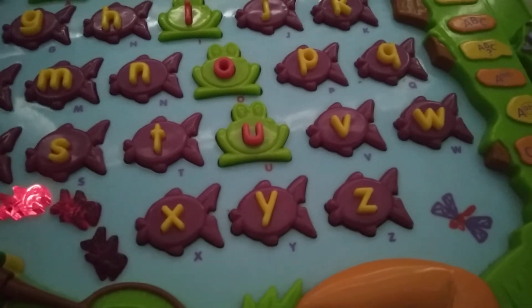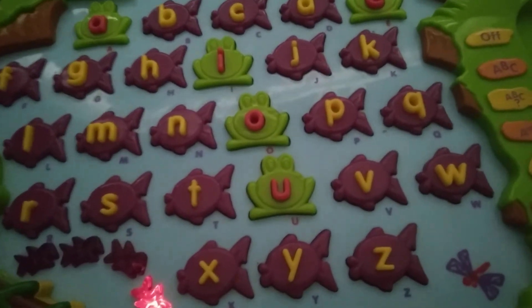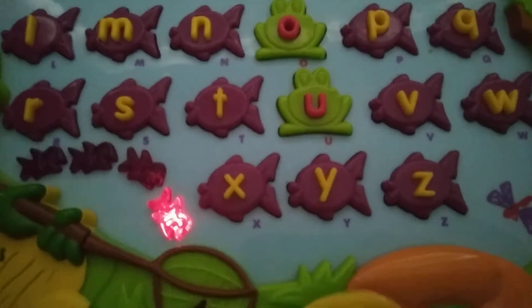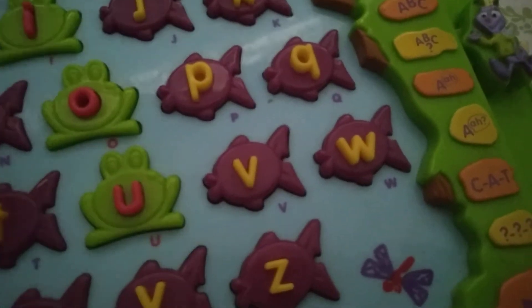Can you find the letter J? The letter D comes before the letter E. Press the letter D. D. Great job! Wow! You got five right answers. Let's fish again.